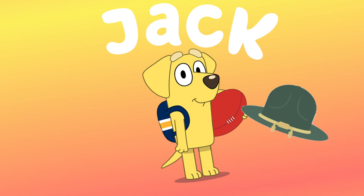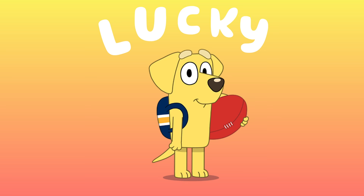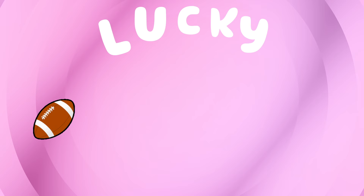Next up is Lucky. L-U-C-K-Y. A football, of course.